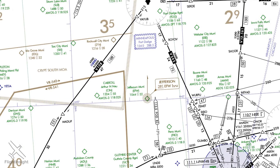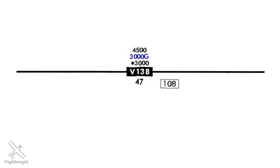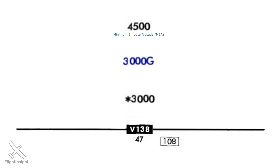Here's a chart over Iowa. Looking at Victor 138, we see that there are three altitudes listed, one of them in blue. The top one is the MEA at 4,500 feet, the middle one in blue is called the GNSS MEA — the minimum en route altitude you're allowed to fly if you have an approved GPS on board — and the lower altitude with an asterisk is still the MOCA.